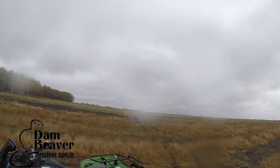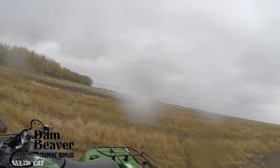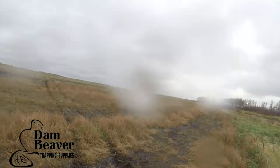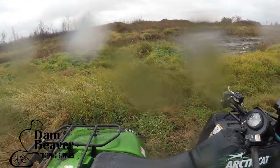That quad barely left a track in that field. I never would have made it with my truck - I might have, but that would have created a pretty good mess.